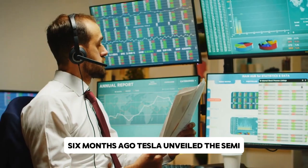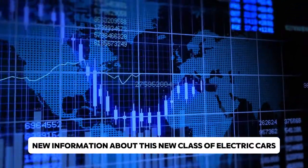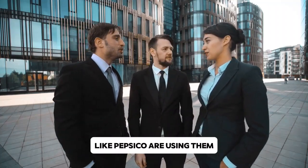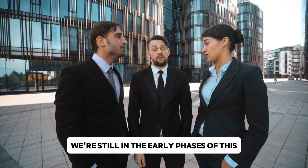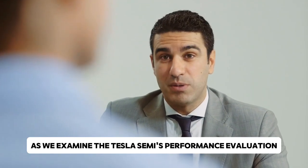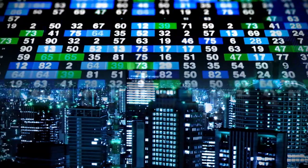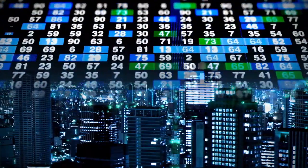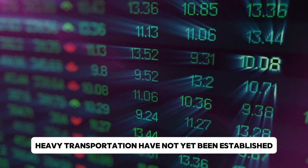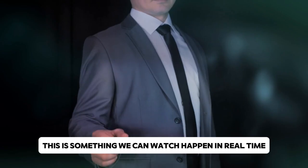Six months ago, Tesla unveiled the Semi, giving us important new information about this new class of electric vehicles and how Tesla's first commercial customers, like PepsiCo, are using them. We're still in the early phases of this, so keep that in mind as we examine the Tesla Semi's performance during its initial rollout in the commercial trucking sector. With its foray into this unexplored area, Tesla is entering a sector where the rules governing electric heavy transportation have not yet been established.